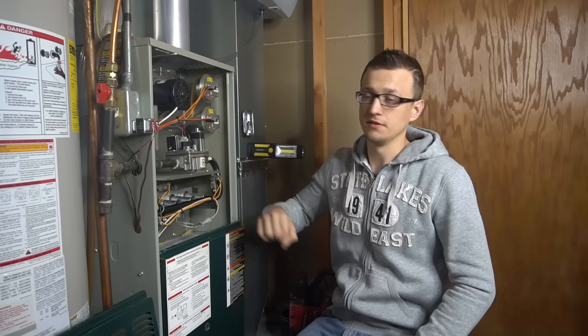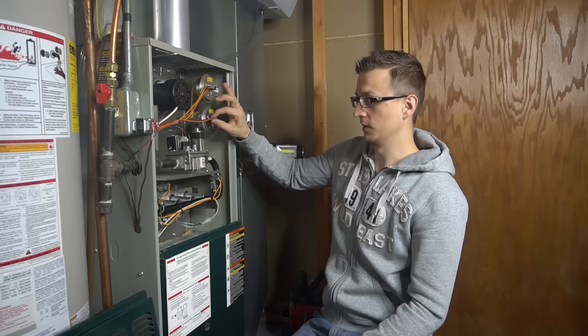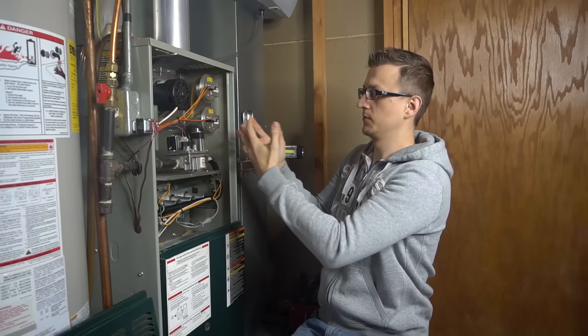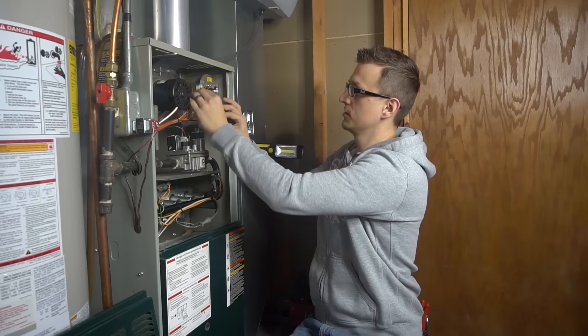Number nine is a loose or broken electrical connection going to the pressure switch or at the control board. Check your wires and especially the connectors going to your pressure switches. Sometimes I'll take a connector going to the pressure switch and wiggle it a little bit and the thing just falls off. With time those connectors get brittle and will make a very loose connection, causing the pressure switch not to close or creating an intermittent issue. Wiggle all the wire connectors and check the plugs going into the control board.